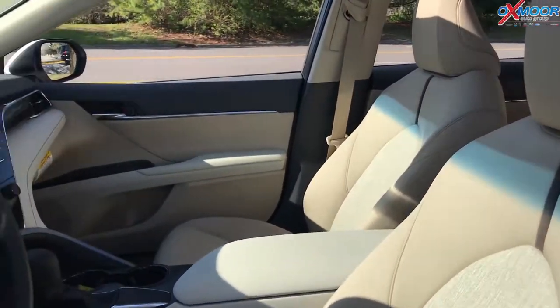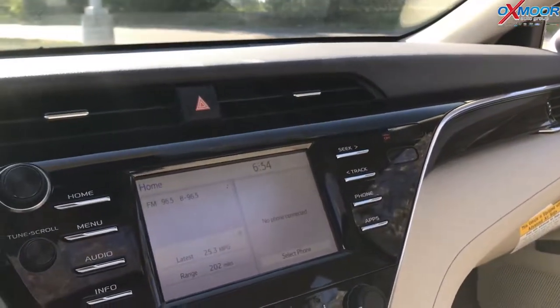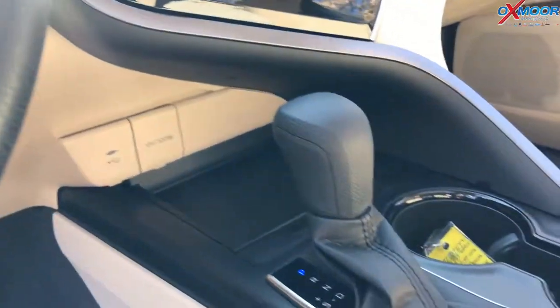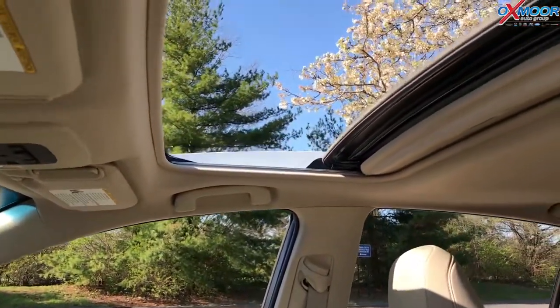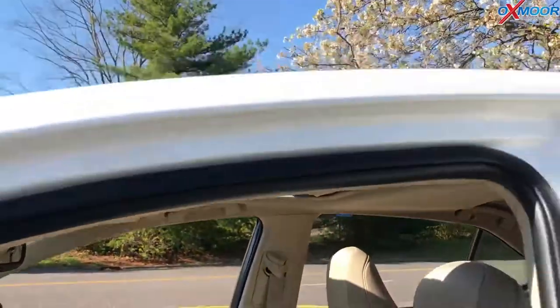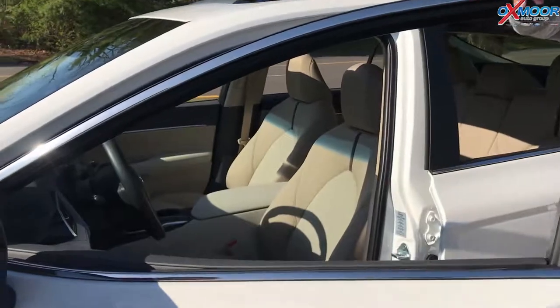The LE also has blind spot monitoring with rear cross traffic alert. You've got the radio package which gives you Scout GPS, so you have navigation in this one. And then also you have a sunroof, which used to not be able to get in an LE and now it's an option in the LE — that's awesome. This blind spot monitoring is big because you used to not be able to get that on there as well.